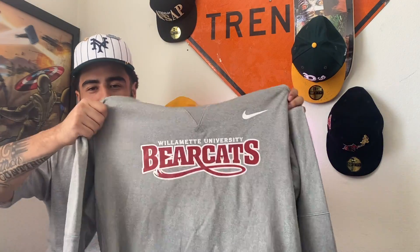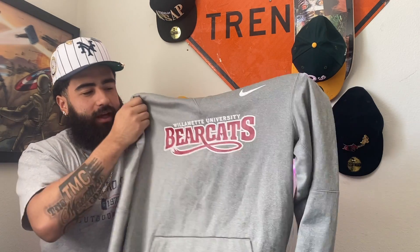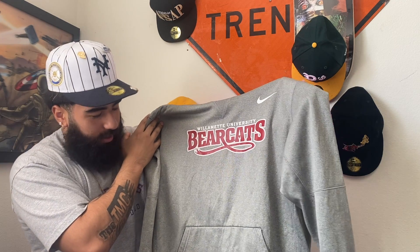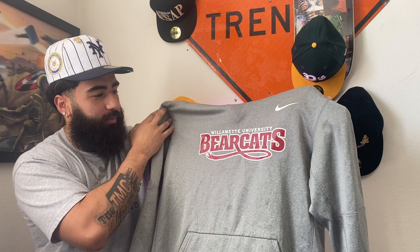From the Goodwill video — from the last video at the Goodwill — the first pickup we got, as you saw, is this Nike Tech Fleece or Dry Fit — I don't know exactly what it is, but it's a cool Nike hoodie. It's regular, it just says Wilmet University Bearcats.